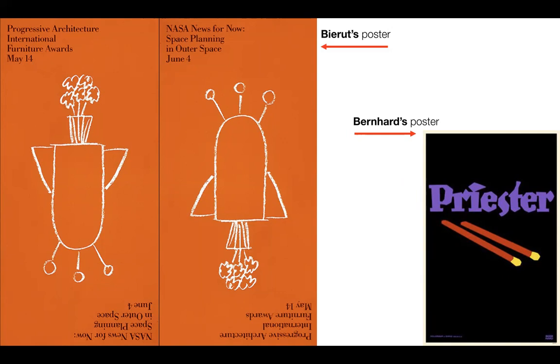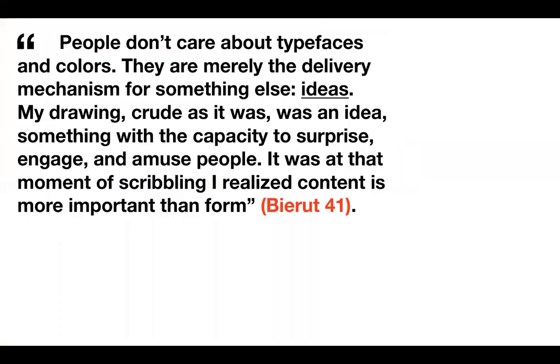The simplicity of the illustration reminds me of the Sachplakat style seen in Lucien Bernhard's Priester Matches poster. The style was based on the principle that ideas are best expressed through their most necessary form, completely getting rid of all unnecessary elements. Beirut accidentally found the solution by discovering a single abstract form that can represent two completely unrelated ideas. In his book, he quotes: 'People don't care about the typefaces and colors — they are merely the delivery mechanism for something else: ideas. My drawing, crude as it was, was an idea, something with the capacity to surprise, engage, and amuse people. It was at that moment of scribbling I realized content is more important than form.' Beirut had come to the understanding that people are interested in ideas — a single fulfilling moment of discovery — which proves to the viewer that the design was indeed worth looking at, no matter what form it was depicted in.